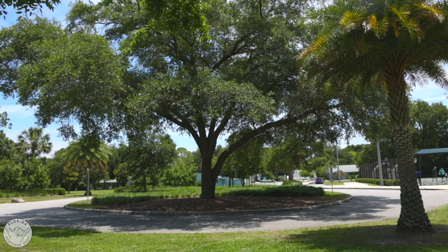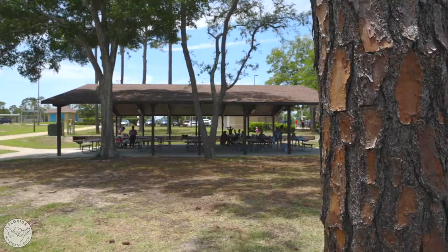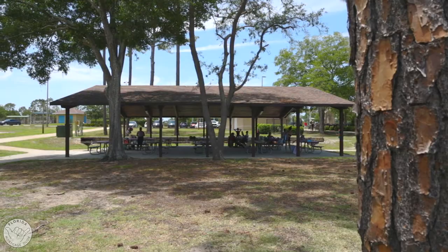This park offers 26 acres of diverse recreational amenities. A three-quarter mile walking trail runs along the park's perimeter surrounding a splash pad.